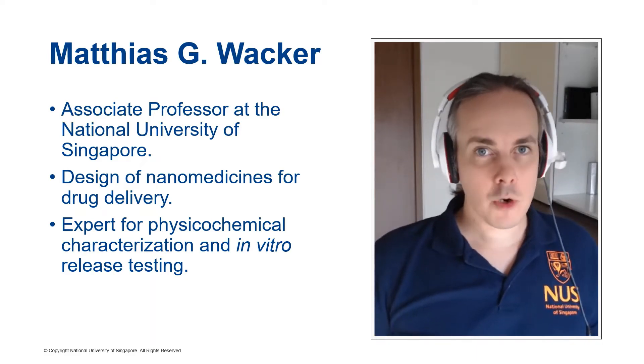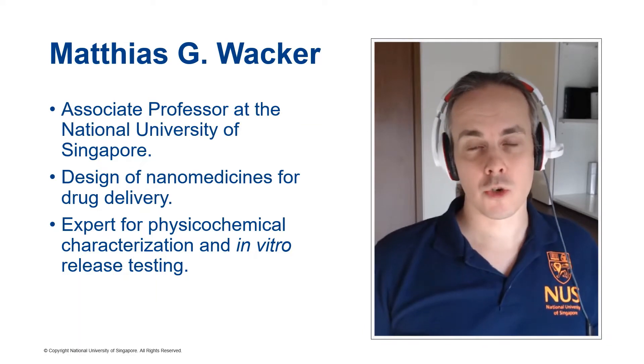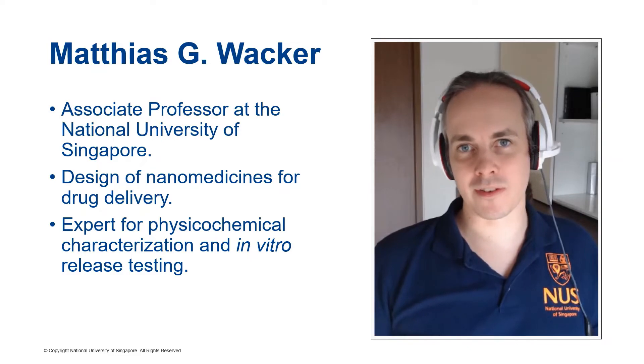At the moment, with COVID-19, everything is about virology, but also think about the other diseases. I will introduce you to what we are doing in translational nanomedicine, and I hope that you enjoy this presentation.